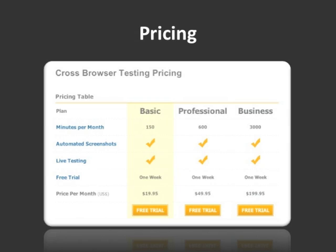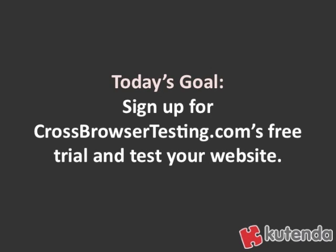Pricing-wise, there are three different levels for crossbrowser testing. $19.95 is the low side and $19.95 is the high side. But they do have a one-week free trial, so if you have a website that's already set, you can just use that free trial and do some testing to make sure that your website is working properly.